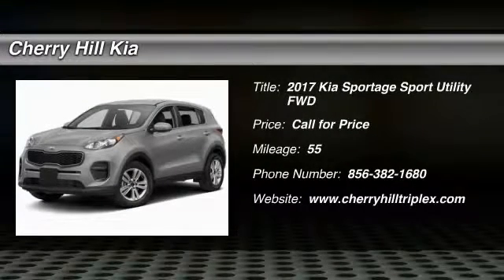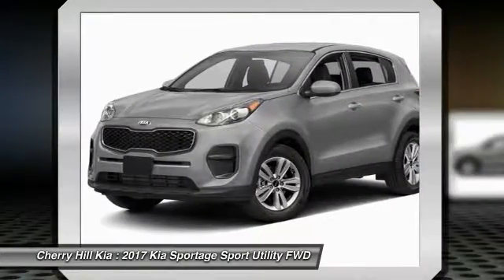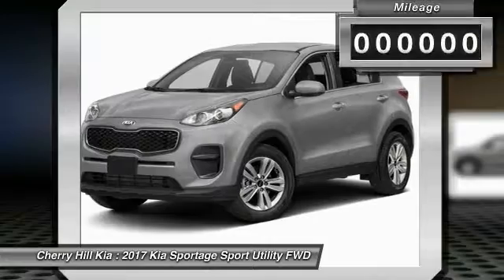2017 Sportage. With its sleek and stylish exterior and its roomy, feature-laden interior, the Sportage both looks good and performs well on the road.